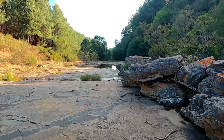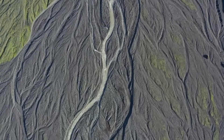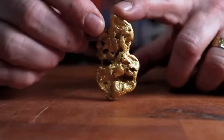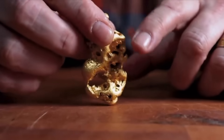Why? Because in ancient times, rivers carried gold downstream, dropping it into gravel beds. Over millions of years, those gravels hardened into rock, locking the gold inside. The legendary Witwatersrand Basin in South Africa — home to the world's largest gold reserves — is built on this very principle.